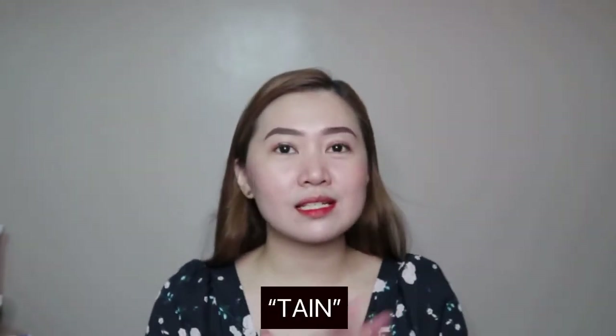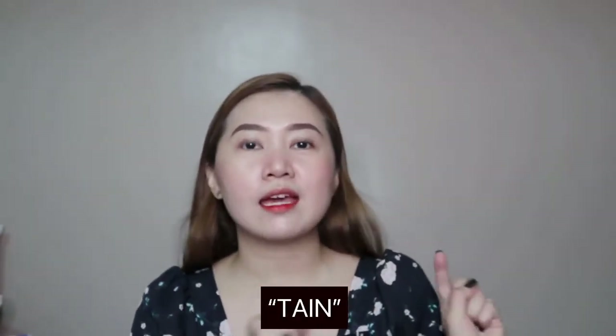Hey guys! As I've said, this is in collaboration with TIJN. The right pronunciation is Tain, which is spelled T-A-I-N. I'll probably just call it TIJN since that's what I'm used to.